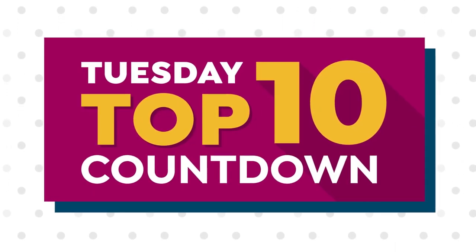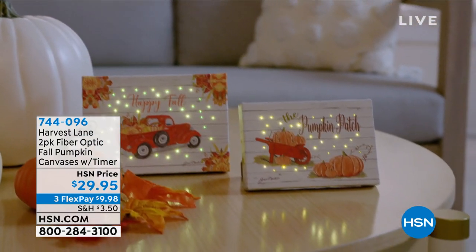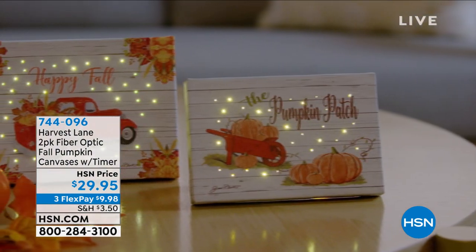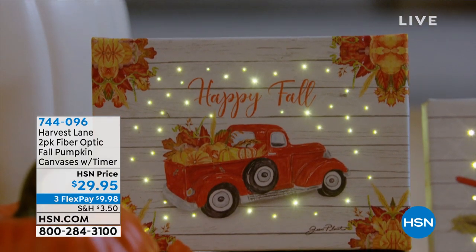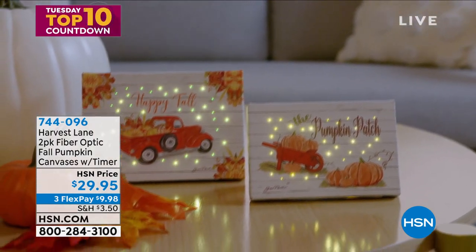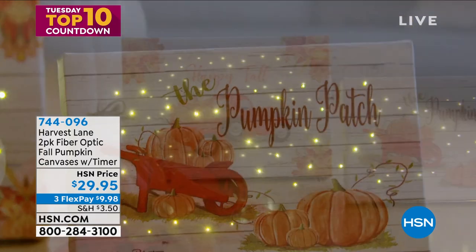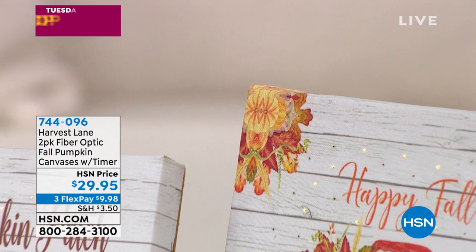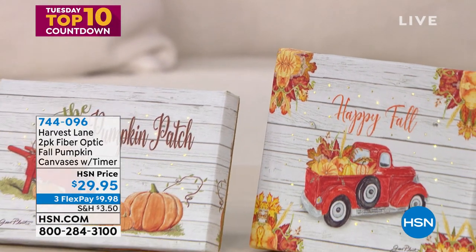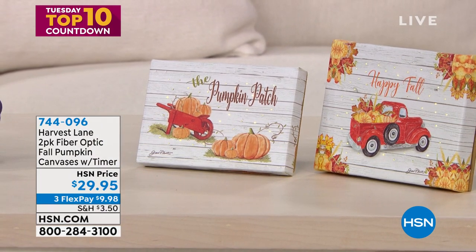It's fall. We love Winter Lane here at HSN. This is a branch from that we're calling Harvest Lane — an exclusive line of decor. These are canvases that actually have fiber optics in them. Look at the sparkle. It's all pumpkins, and look at that old school red truck. You're getting two of these, brand new, never before seen, for $29.95. It is time for fall — item 744096.